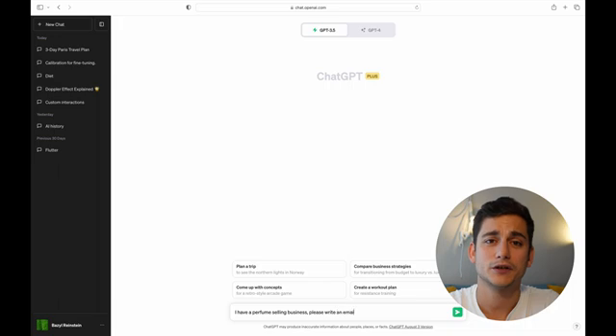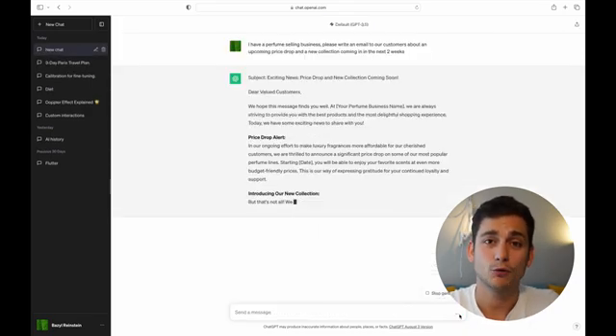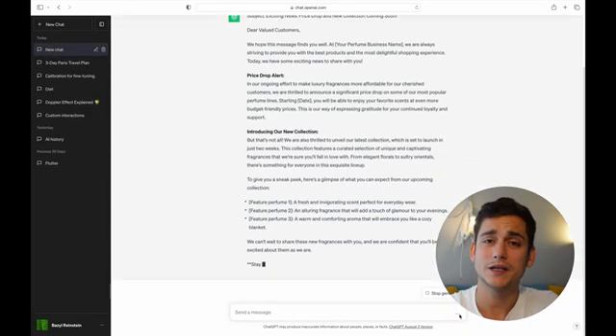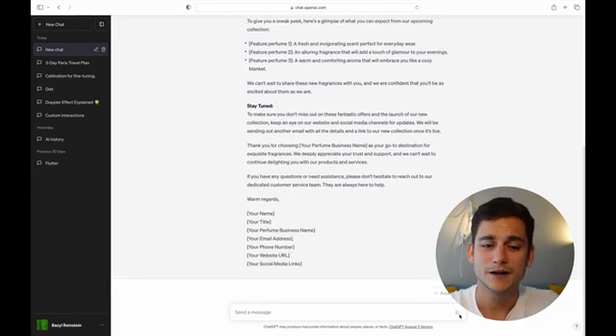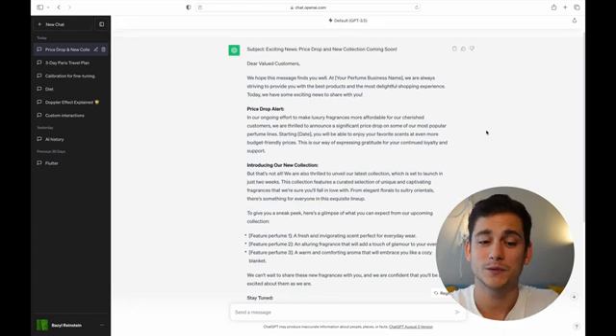Let's have a look at another example, which is a little bit more business oriented. We have a business selling perfumes and we want to inform our customers that we have a new collection drop and that we're reducing the prices of our inventory in the next two weeks. Without assigning a role to ChatGPT, we can already see a bit of a red flag — the email is quite long, not personalized at all. It starts with 'we hope this message finds you well,' which you'd hear in a work email, not from somebody trying to sell you products. All in all, it's a bit too formal.